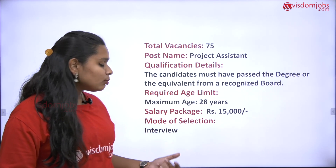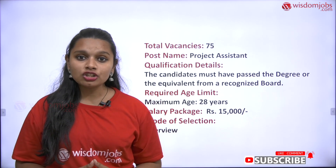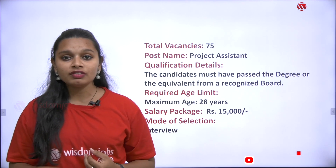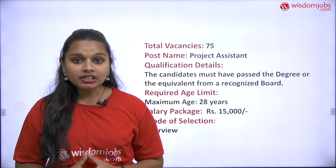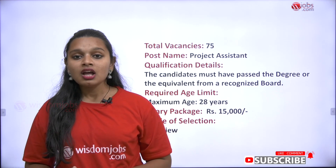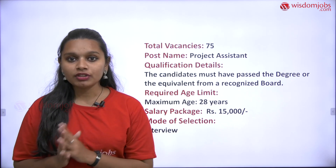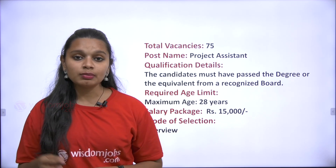There will be a selection process for the candidate based upon an interview. In the interview, they will be testing your educational qualification documents that you submit, and they will test your personality skills, creativity skills, and communication skills. If you are selected, the shortlisted candidates will be opted for the job.